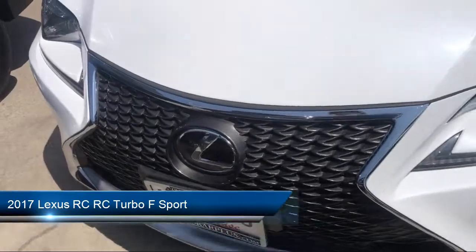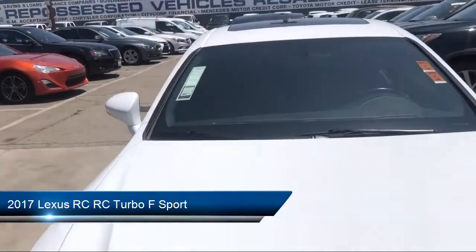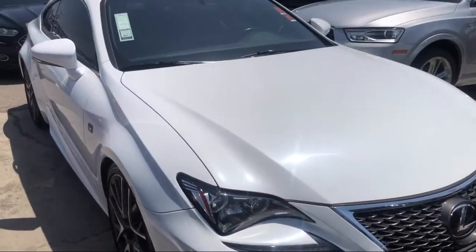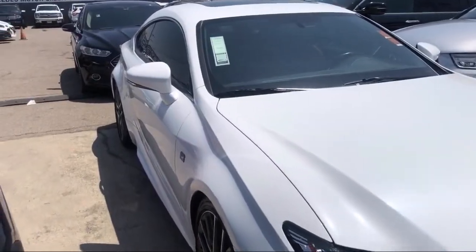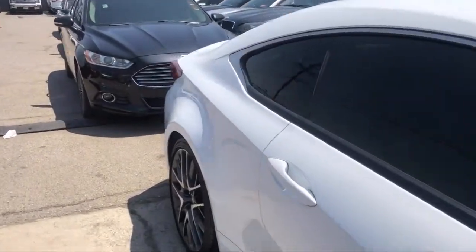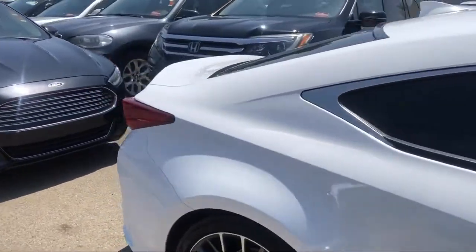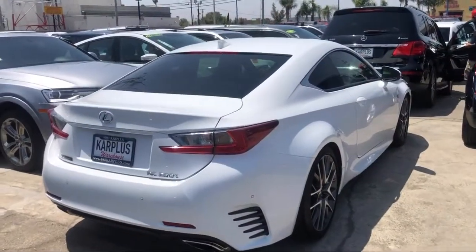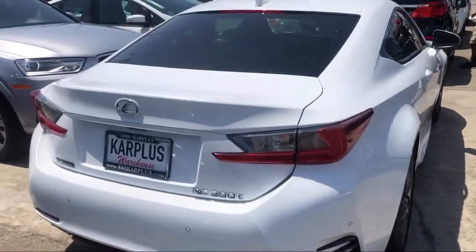It comes equipped with Bluetooth smartphone integration, cross traffic alert, steering wheel controls, powerful and efficient turbocharged engine, keyless entry, MP3 player, climate control, stability control, power outside mirrors, and blind spot monitor. And has less than 65,000 miles on the odometer.